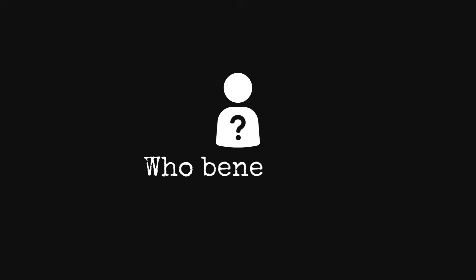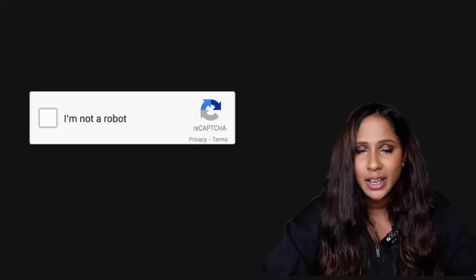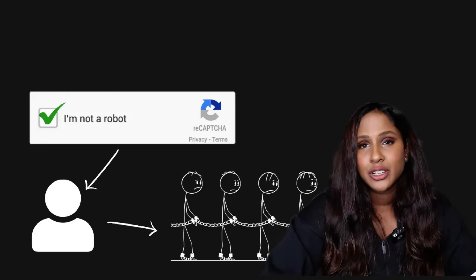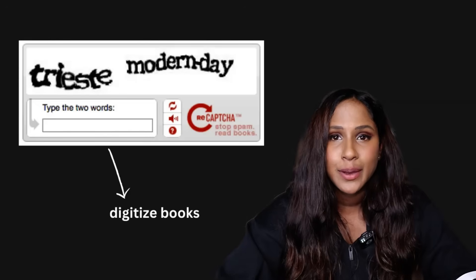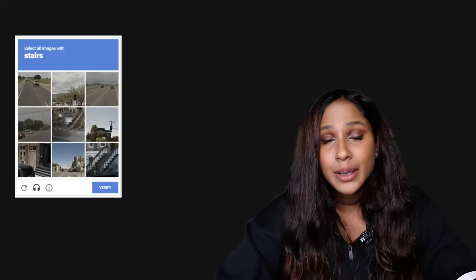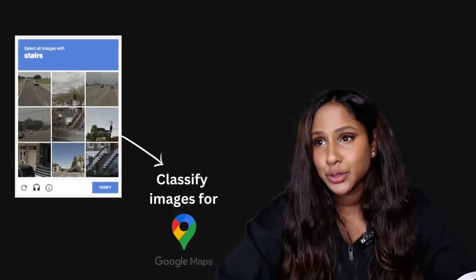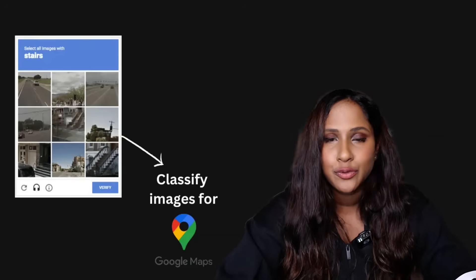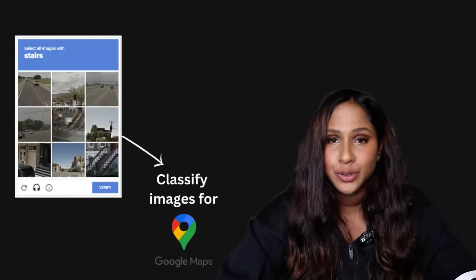Every time you solve a reCAPTCHA, you're not just proving you're human — you're doing free work for Google. The blurry text CAPTCHAs helped Google digitize books. The image CAPTCHAs had humans classifying AI images so Google could use them for Google Maps and Street View. None of this was properly disclosed to users.